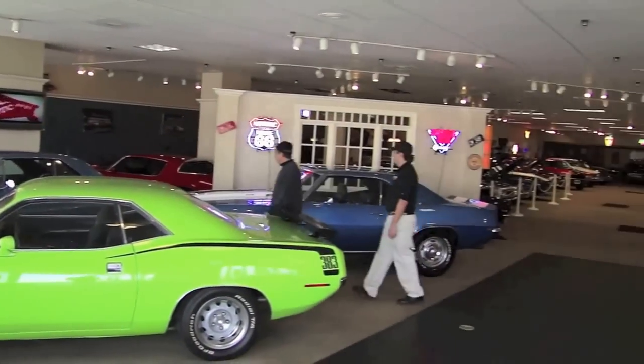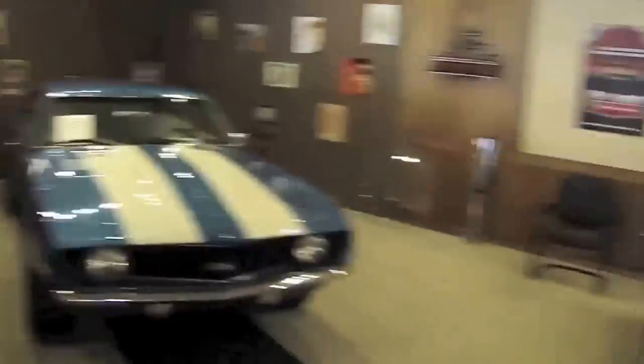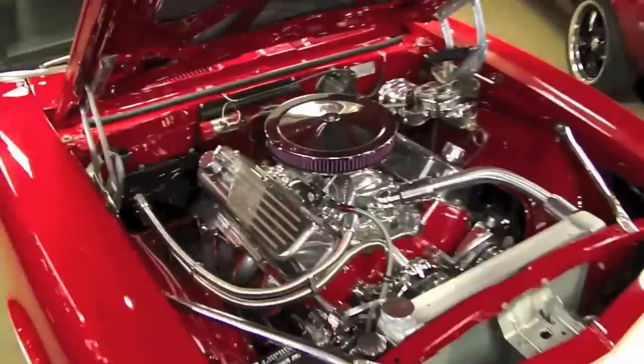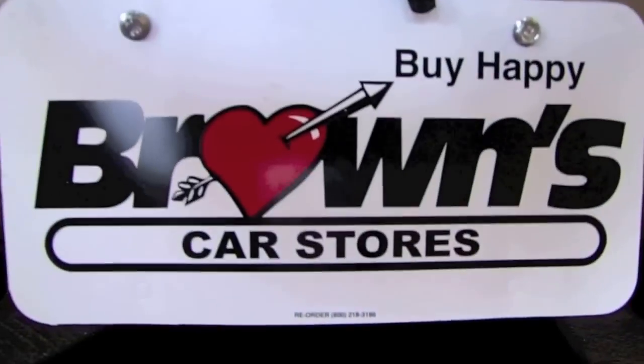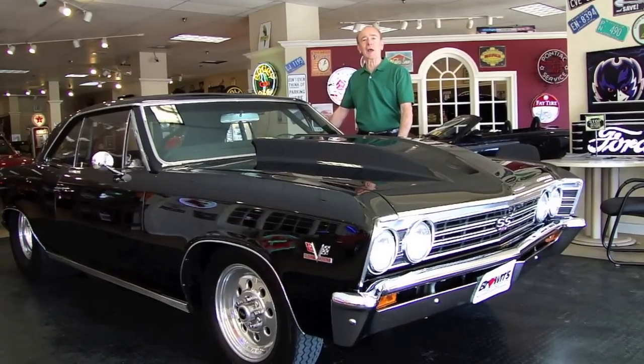Welcome to Brown's Performance Motor Karts. Come on in! Hello and welcome to Brown's Performance Motor Karts. My name is Rob, and today we're going to be talking about this outrageous 1967 427 Pro Street Chevelle. So sit back, relax, and enjoy the ride.